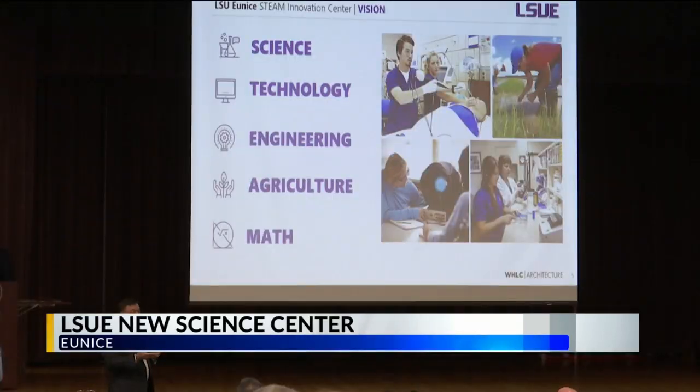Our goal is not only for the college, but for the entire region. We want to ensure that our rural areas not just survive, but thrive. STEAM stands for Science, Technology, Engineering, Agriculture, and Math.